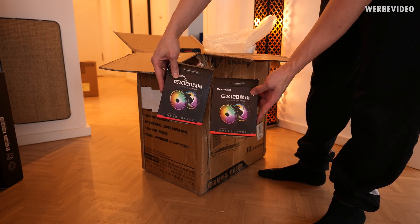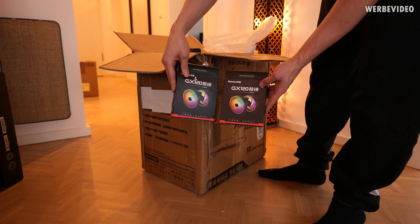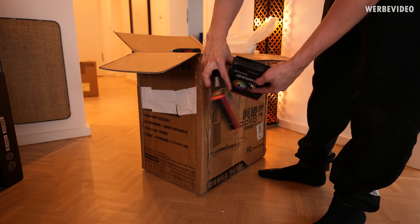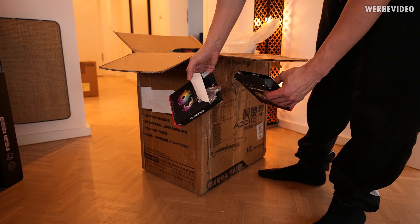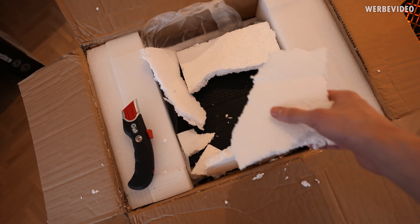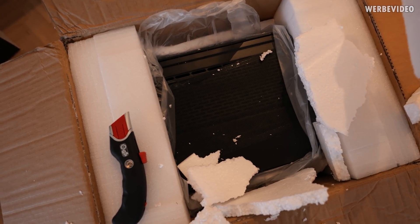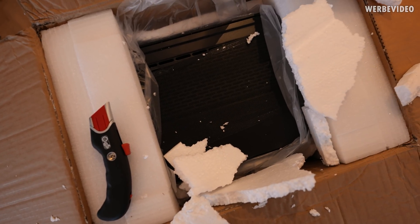We already have some RGB fans included so it can't be that bad - it's not a 100% identical case at least. But they were also opened, which is weird, and that is not what I would expect from a 400 Euro case. Oh my god, it looks like it's the same case.